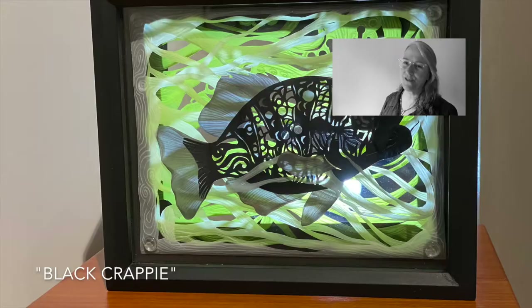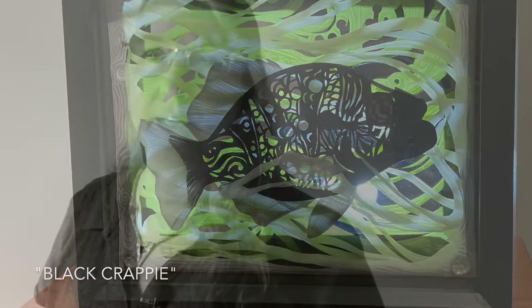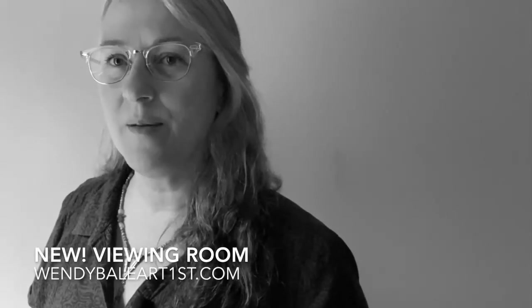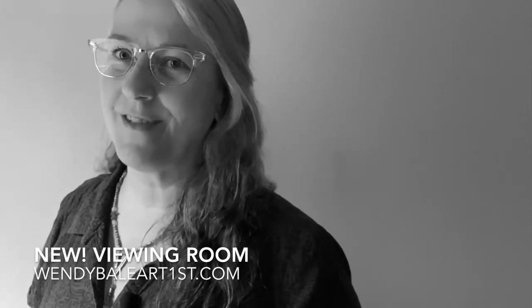As you can tell, in addition to birds, I really do like fish. It's been a thrill for me to have my work displayed at Tri-County Arts Council's gallery in Olean, New York. I certainly hope that you're able to come take a look at it in person. But if you can't, I hope this virtual tour is helpful to give you a little bit of what the gallery experience is like. You can go to my website at wendybaleartfirst.com, and I've got a viewing room for you there where you can take a look at each of the pieces in a little bit more detail. Hope to see you there, if not in Olean.